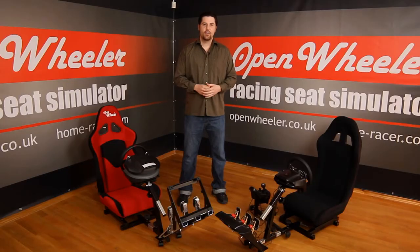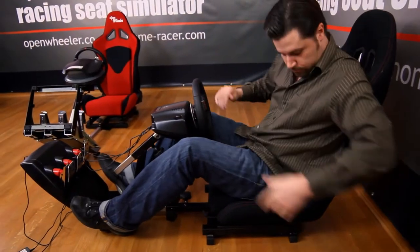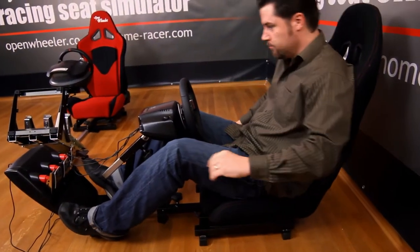Look at the two seats. The traditional bucket seat is a single molded shape with no adjustable positions. The Open Wheeler offers a full set of seat adjustment controls just like you would see in a real car.